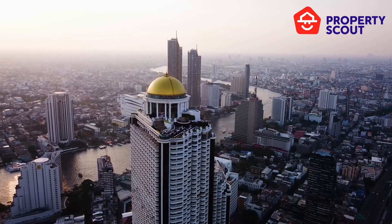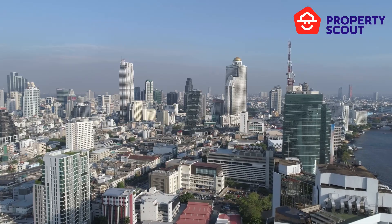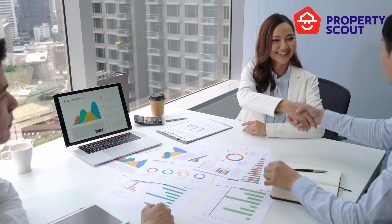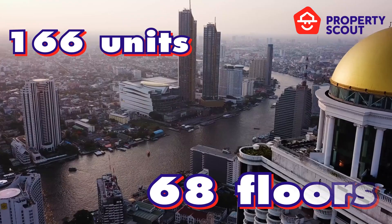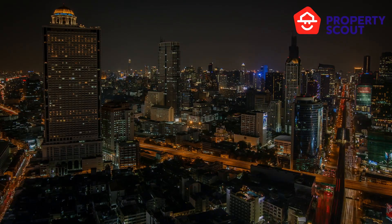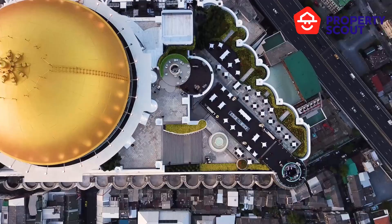Nusa State Tower Condominium is one of the most iconic skyscrapers in Thailand. It is located on Silom Road, an economic hub that represents the Wall Street of Thailand. The project is a high-rise building with 68 floors and 166 units, allowing you to enjoy river views and city views. A well-known destination here is Le Bua Sky Bar.